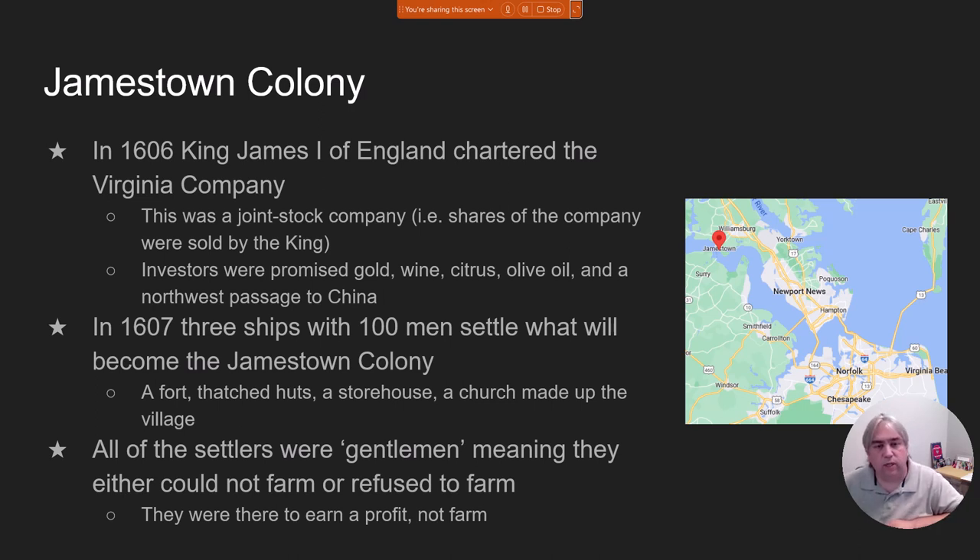By 1605, there is a different monarch in England. Queen Elizabeth has died, and her cousin King James of Scotland is now going to be King James of England and Scotland. King James hasn't given up on the idea of settling in North America, so he puts together what's known as a joint stock company. The king puts together this company, asks for investors, and says whatever money they find they'll split evenly. King James tells investors they'll find gold, find olives, find a way to get to China — and people just start throwing money at the king.